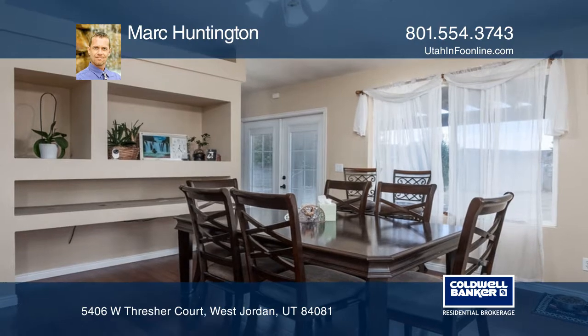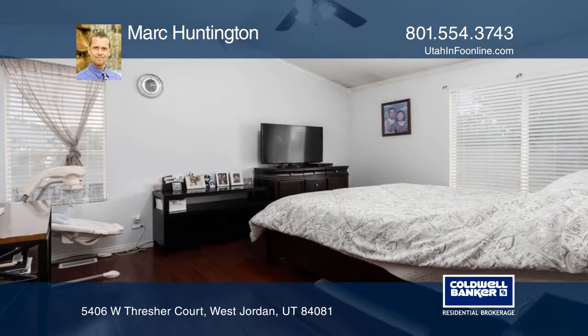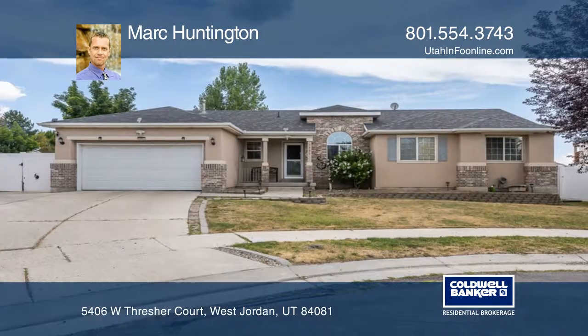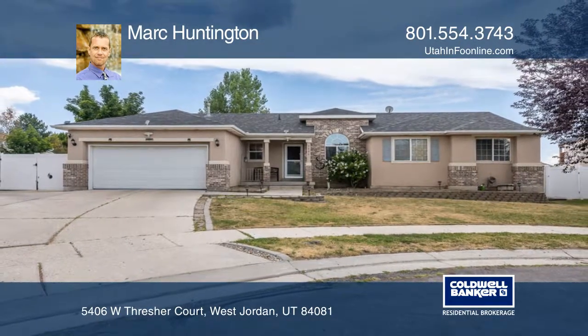The home is conveniently located near shopping centers, schools, and the freeway. Find out how you can get the keys to your new home by contacting Mark Huntington.